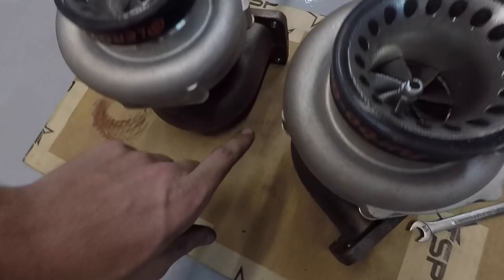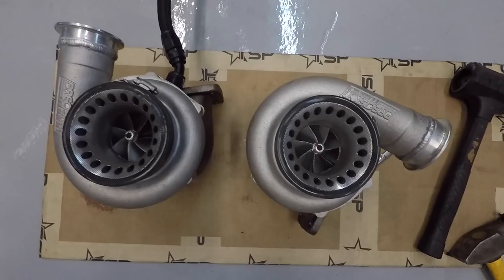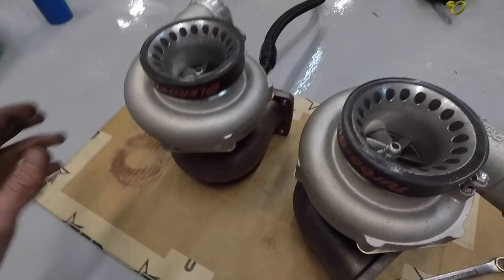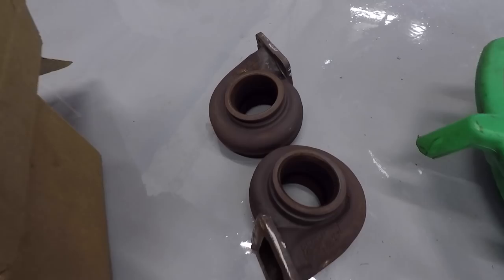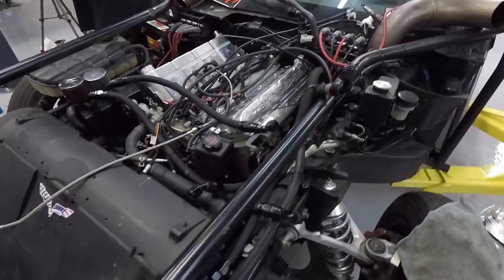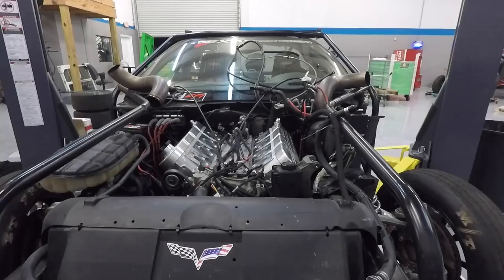Both of our turbos are done. Got the bigger back housings on there and they're looking nice and pretty. You can see the old rusty ones sitting over here — we'll throw these back in the box. They're still good to use, so we'll keep them around in case we decide to switch back. I don't have them tightened down yet because we'll have to change the orientation a bit, but the heads are getting wrapped up right now. We're about to put the manifolds on and then we will put the turbos on. Looks like Kevin's finishing up some grounds right now.